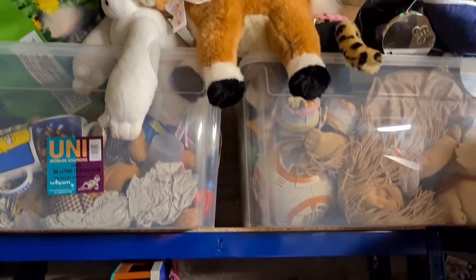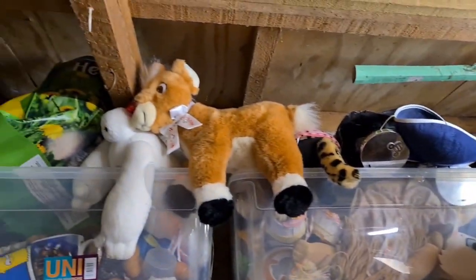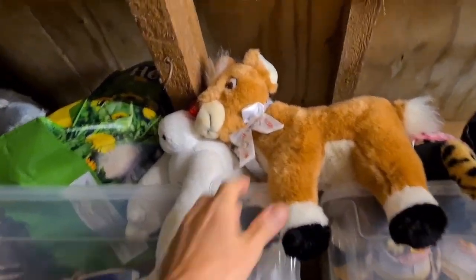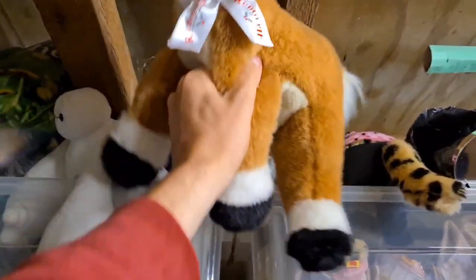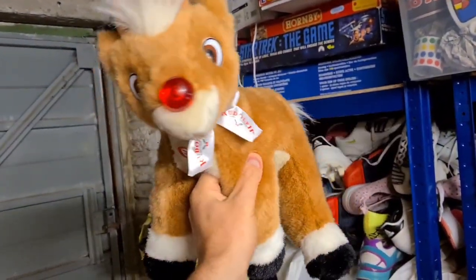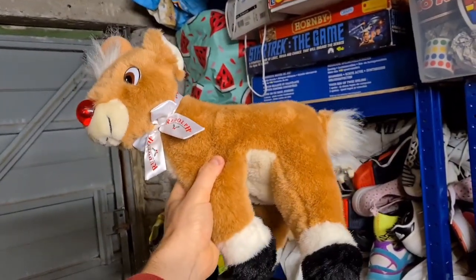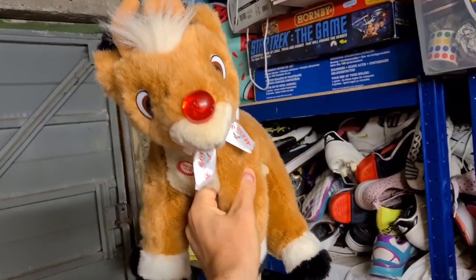Christmas is coming because we sold Rudolph the Reindeer. It actually looks like he is flying — well, it looks like he's got a bit stuck up there. This Rudolph, if you put batteries in him, sings Rudolph the Red Nosed Reindeer and his nose flashes as well. This particular version has sold for £13 plus postage.